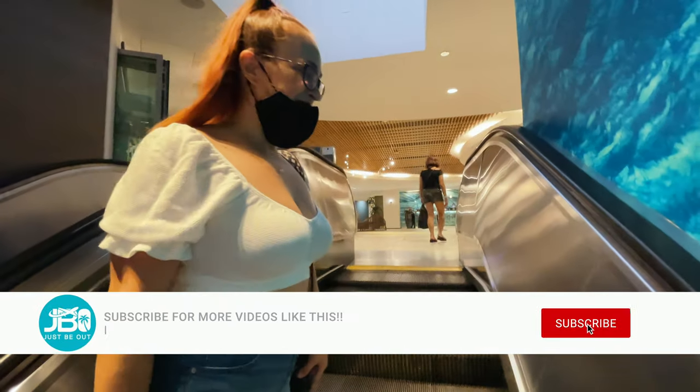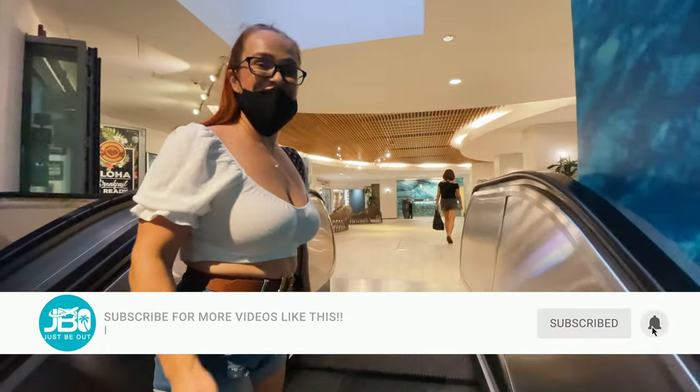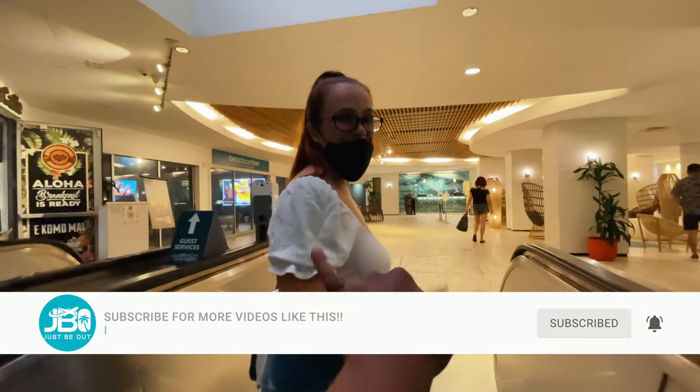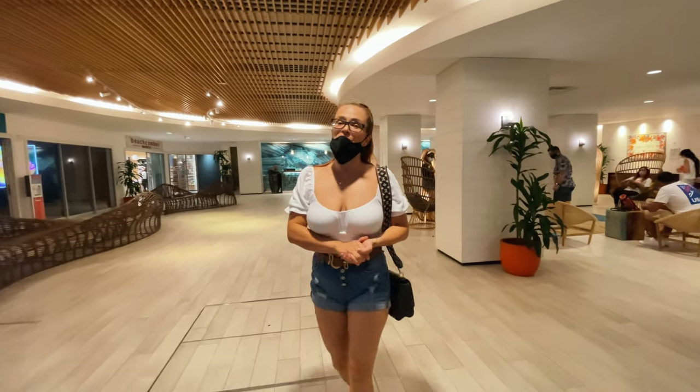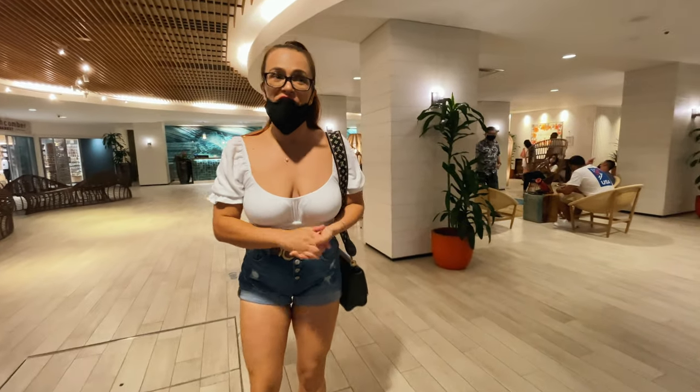If this is your first time to our channel, my name is Irina and Devan is operating the camera. We are Just Be Out — we create informative travel videos to help you get the most out of your vacation.